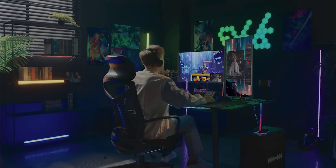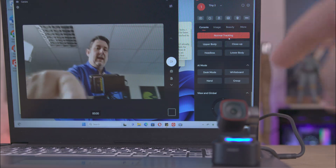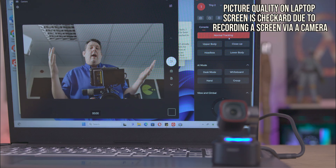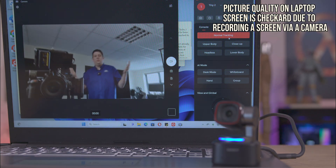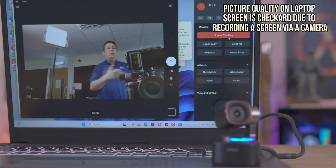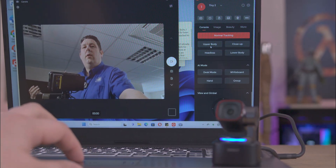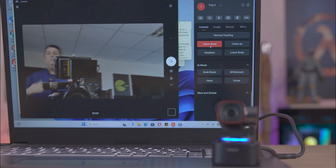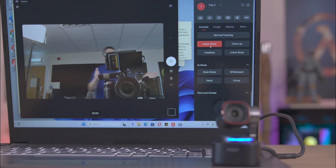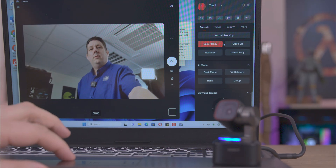Now we're going to test the tracking, zoom, and focus of the camera. Basically, I can move around and the camera will keep track of me — it doesn't matter where I go, it's essentially 360 degrees around the room. There are a few different modes: normal tracking, and upper body mode which gives a slightly tighter upper body view. Even as I walk past the camera, it still keeps track with no problem.